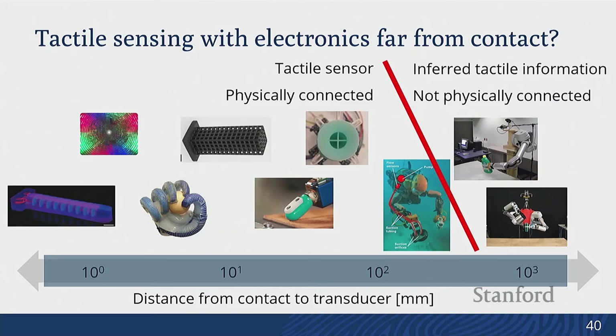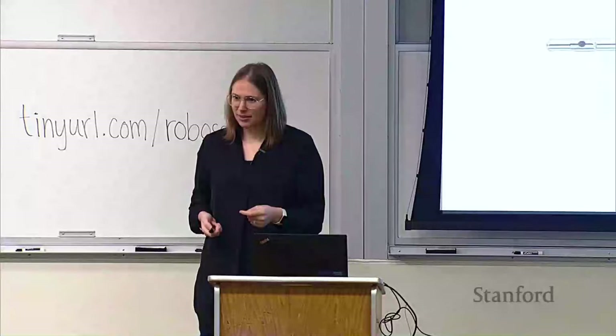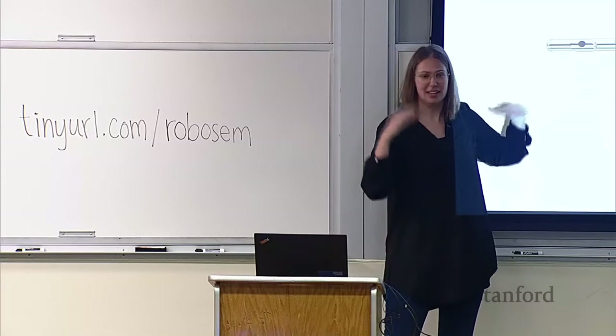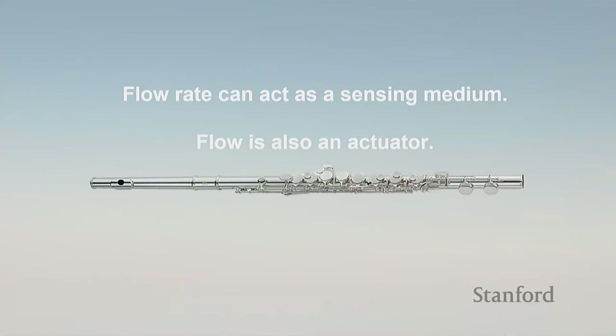The last category — farthest away — is where you transmit information through air: sight with a camera, or sound by listening to contacts and inferring what's going on. I want a tactile sensor measuring something like normal force, but not physically connected. Air can be used as a sensing medium — as flow goes into and out of our system, we can measure how that action happens. Air is also an actuator. Think of a flute: you put air over the fipple, actuating vibrations, and then you change the contact state and it makes different frequencies. Our measurement is frequency, detectable with just a simple microphone. You could have a whole orchestra of flutes playing different notes and detect them all with a single microphone.